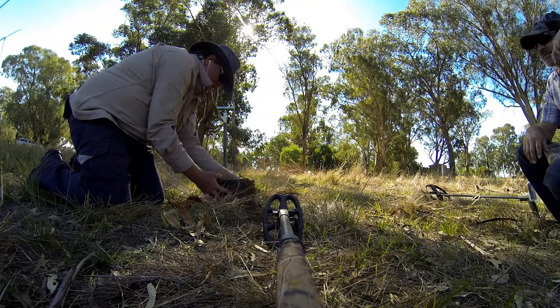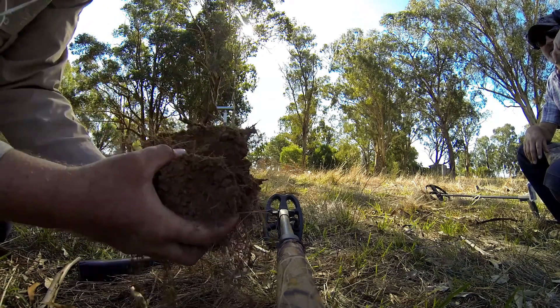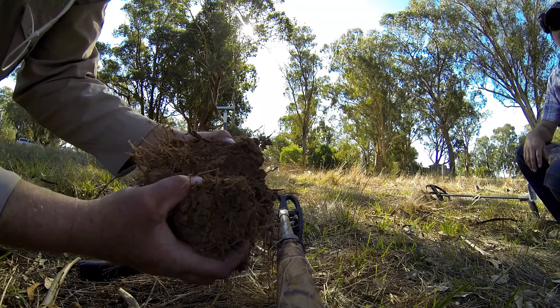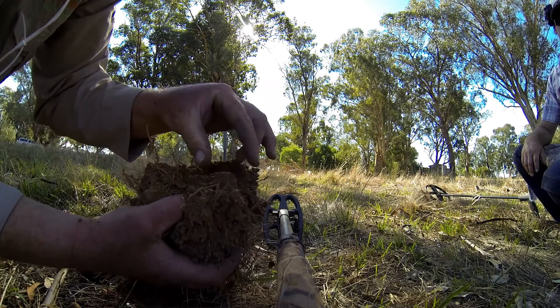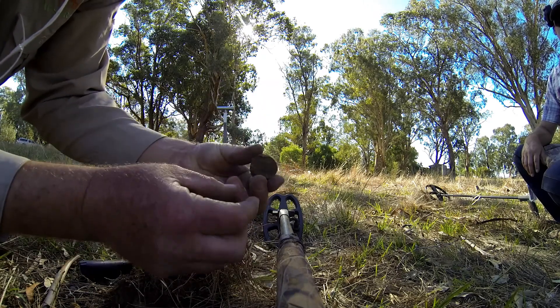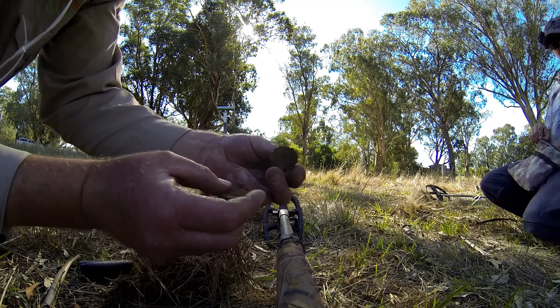Fingers crossed Tyler. I hope you can see this alright young man - look at that! That'll be your coin. There's your coin, and that's where it came from. How cool is that?